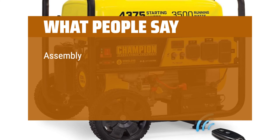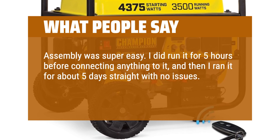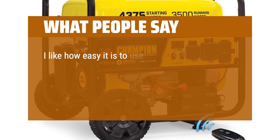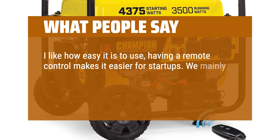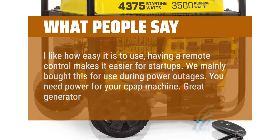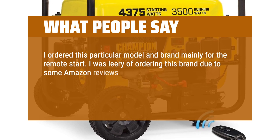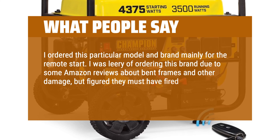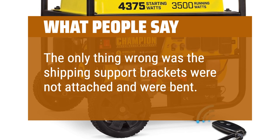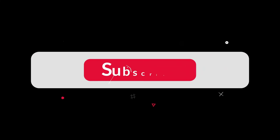What people say: Assembly was super easy. I ran it for 5 hours before connecting anything, then ran it for about 5 days straight with no issues — it worked fabulously, and the remote start is an amazing feature. I like how easy it is to use; having a remote control makes startups easier. We mainly bought this for use during power outages — great for powering a CPAP machine. I ordered this model mainly for the remote start. Despite some Amazon reviews about bent frames, it arrived undamaged — only the shipping support brackets were bent. You can find the Amazon purchase link in the description below. Hope this video is helpful. Thanks for watching — see you next time.